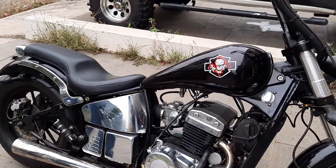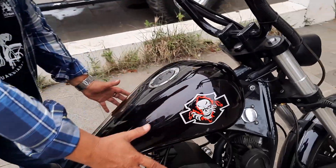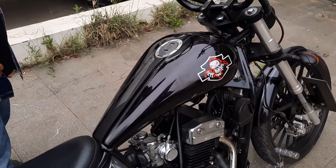Empat tahun lalu gue juga pernah punya motor ini. Waktu itu gue cuma tanky-nya yang gue rubah, dia gak model lancip tapi gue rubah agak kembung, seolah-olah jadi seperti motor Amerika.